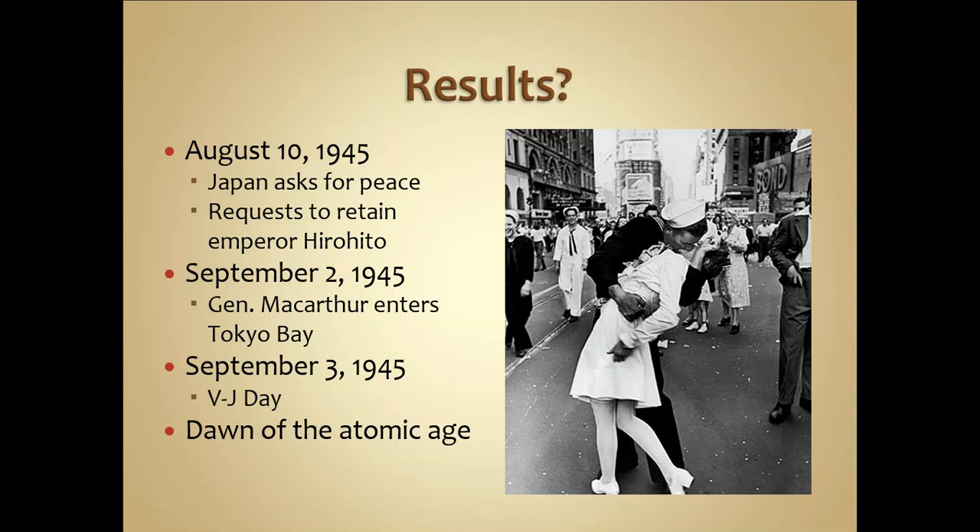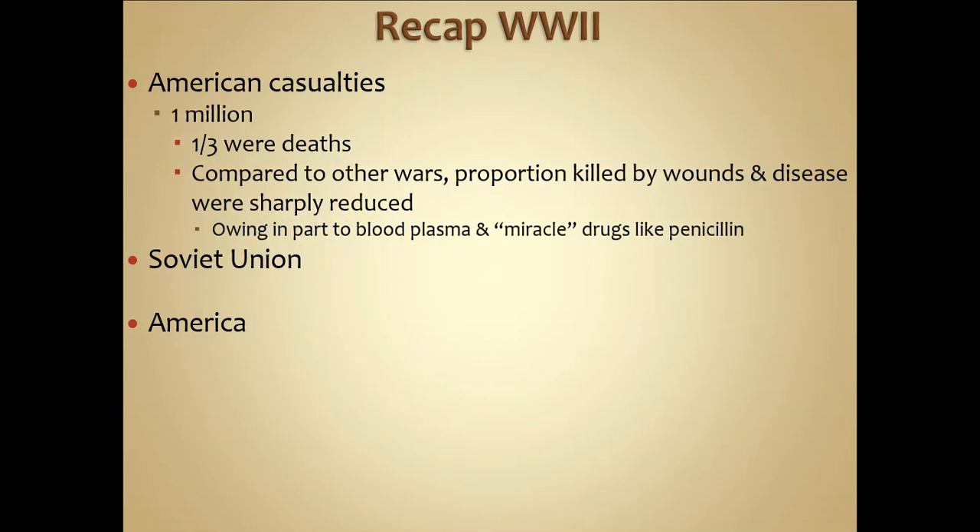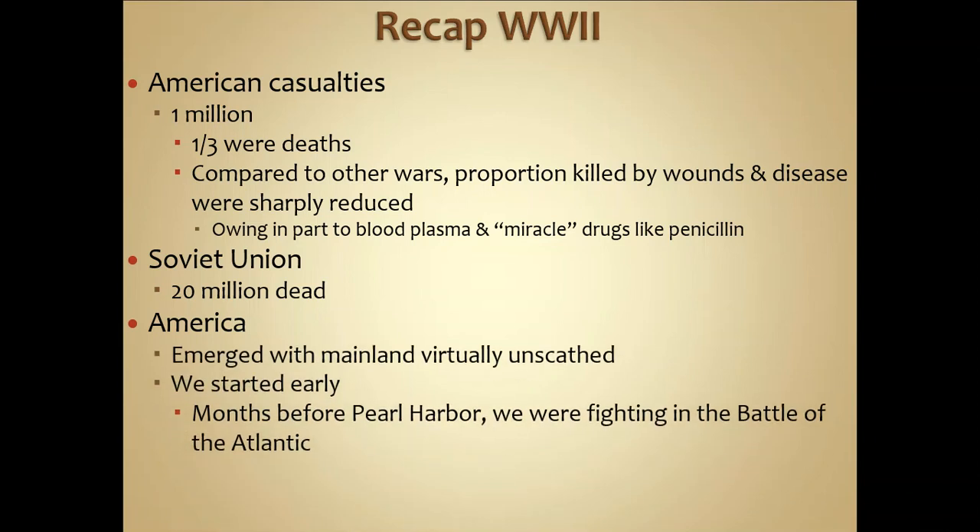World War II lasted six years and a day. September 3rd in the United States was considered VJ Day — Victory over Japan — marking the dawn of the atomic age. American casualties were about one million, with one-third being deaths. Compared to other wars, the proportion killed by wounds and disease was sharply reduced, primarily due to the use of penicillin and blood plasma introduced to save wounded soldiers on the battlefield. The Soviet Union had 20 million dead — the largest death toll of any country in World War II. The US mainland emerged virtually unscathed; Pearl Harbor was really the only mainland destruction experienced.